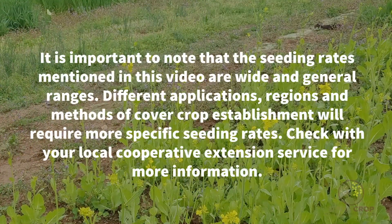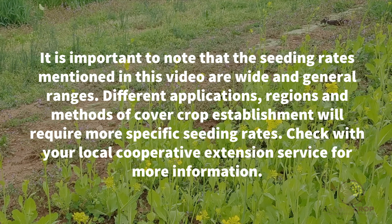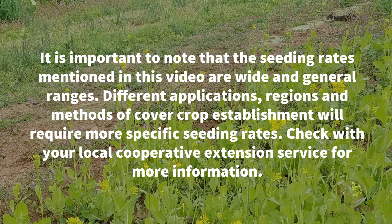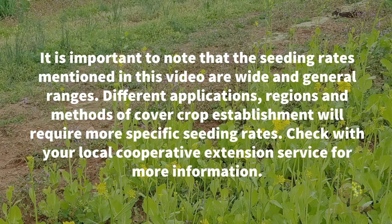It is important to note that the seeding rates mentioned in this video are wide and general ranges. Different applications, regions, and methods of cover crop establishment will require more specific seeding rates. Check with your local Cooperative Extension Service for more information.